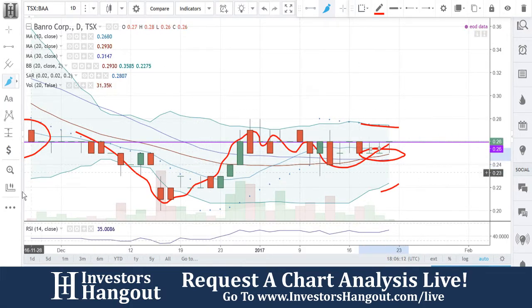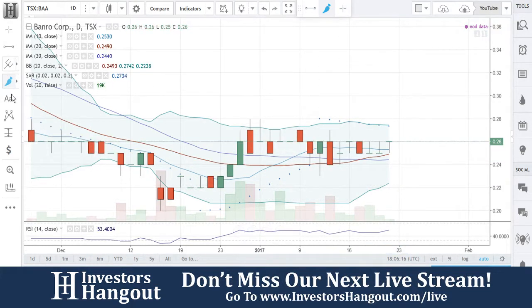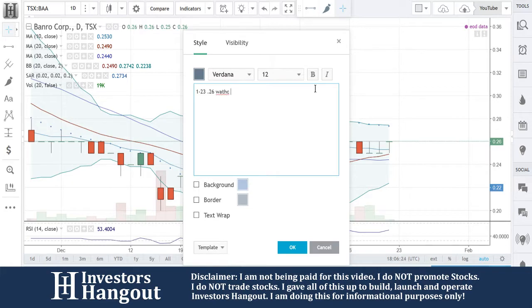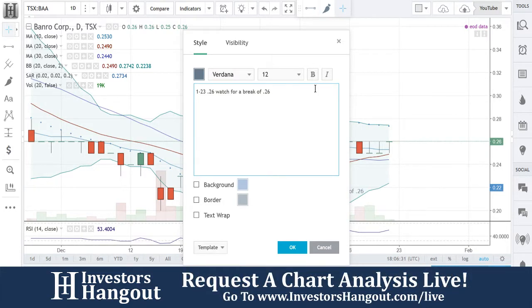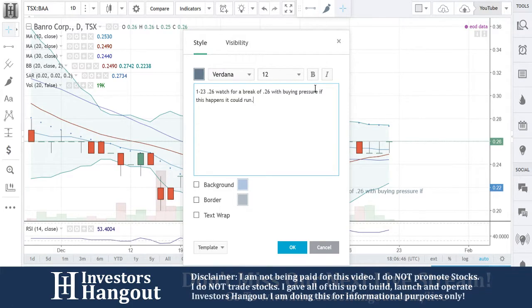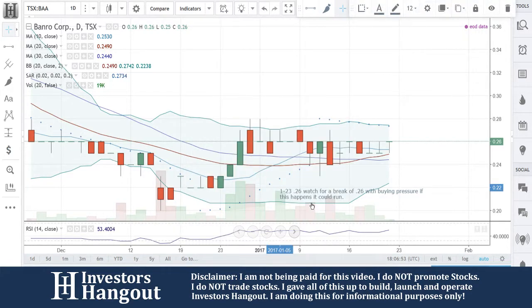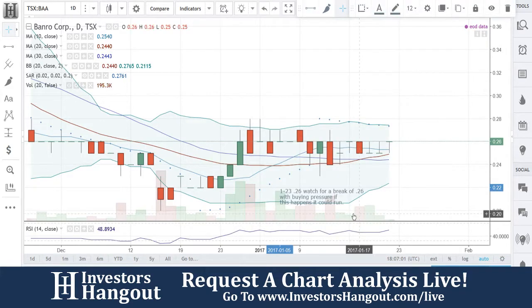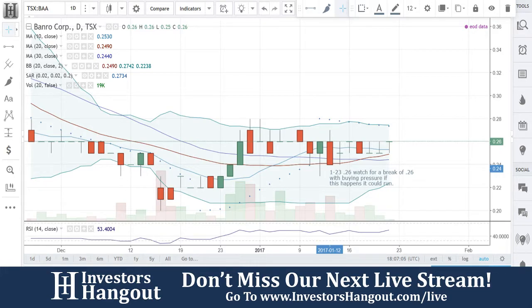Watch for a break of the 0.26 area with buying pressure. If this happens, it could run. I really think that it might be setting up for a move right now. That's going to be the key level — that 0.26 area that you're going to want to break. You break that 0.26 area with buying pressure, it will definitely start moving. And that is all I have to add for this one.